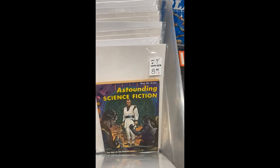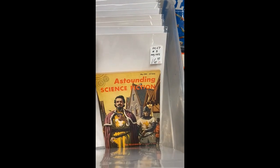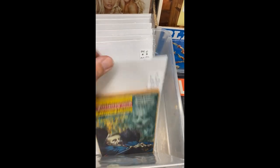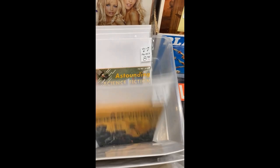Here's a box of Astounding Science Fiction magazines, or digests. They're all bagged and boarded. You can see there's a lot of them, all in really, really good condition. Just great covers, great stories — just a great collection of those.